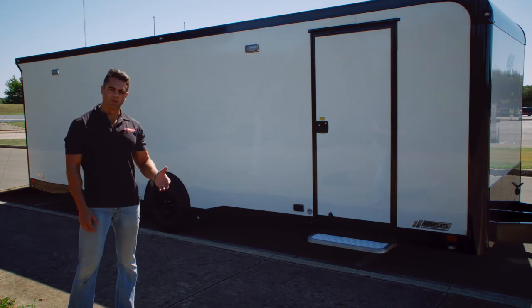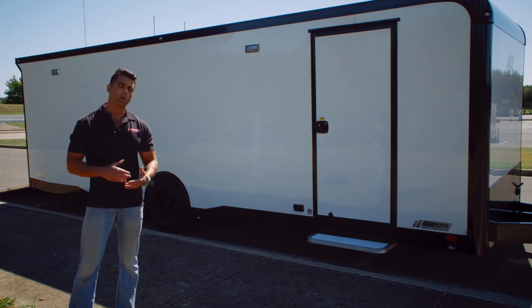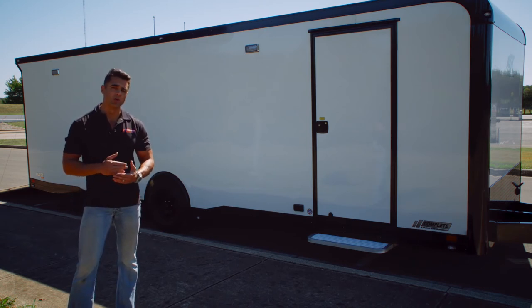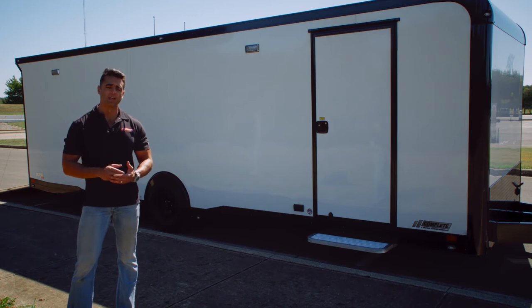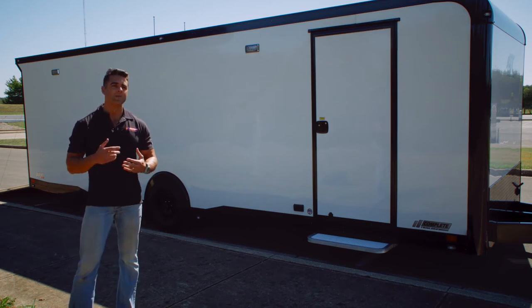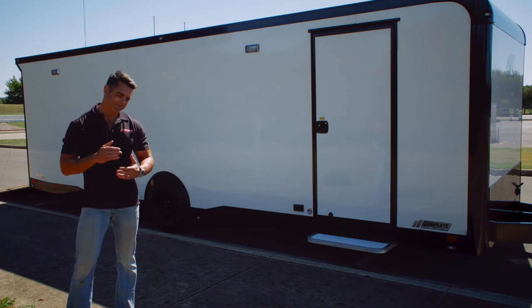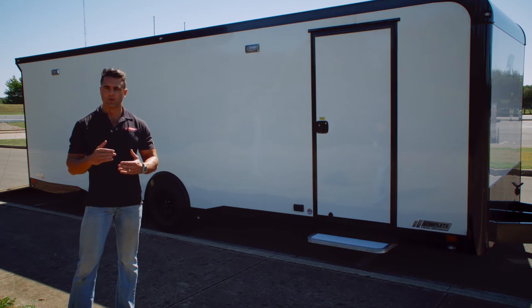The exterior skin of the trailer is screwless aluminum. We went with a .030 skin here — we can get away with that on a white trailer. The darker you go, the thicker you're going to want to go with your skin; by doing that you'll prevent the wavy look you see in a lot of lower-end trailers. White you're okay with .030, but for gray or black especially, you're going to want to go to a thicker skin.